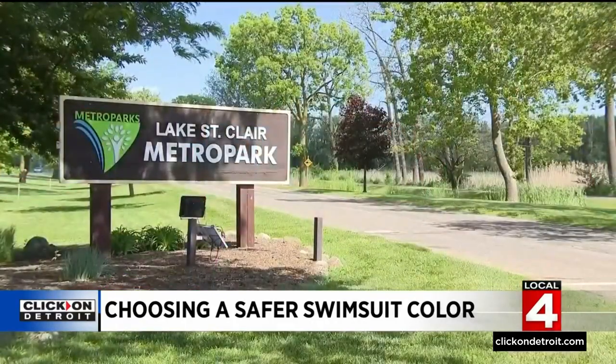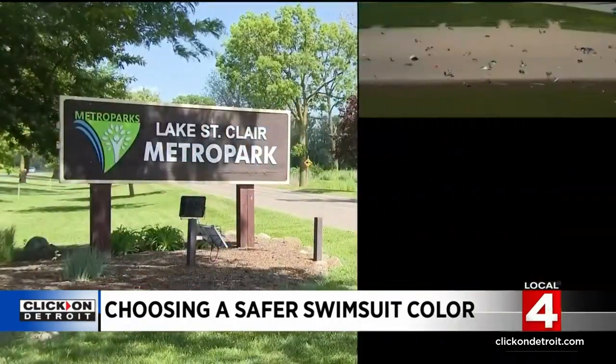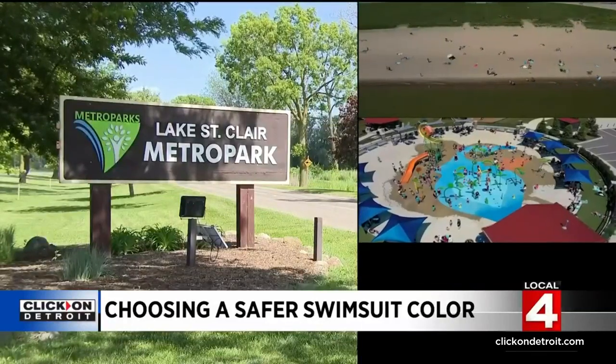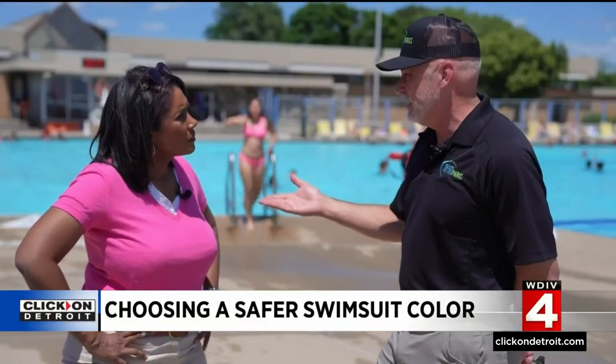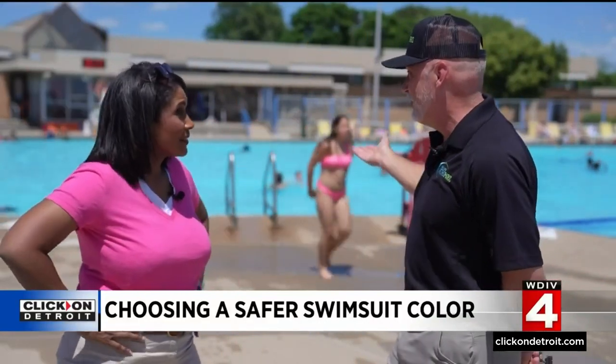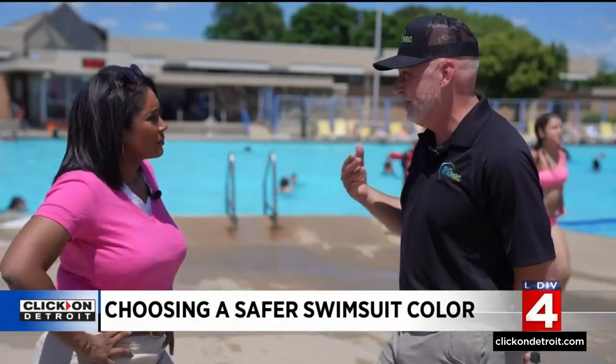We met up with him at Lake St. Clair Metro Park in Harrison Township, where you can jump in the lake, cool off at the splash pad, or take a plunge in the pool. 'The colors do make a big difference. The color of the shirt you're wearing would be much more visible in the water than what I'm wearing right now.'